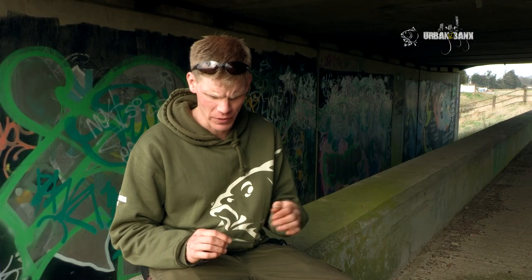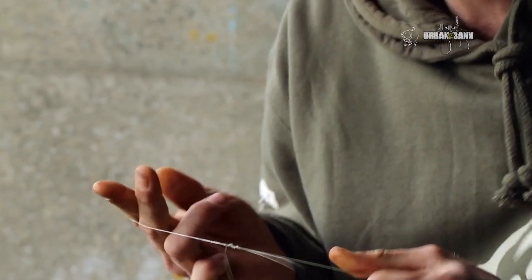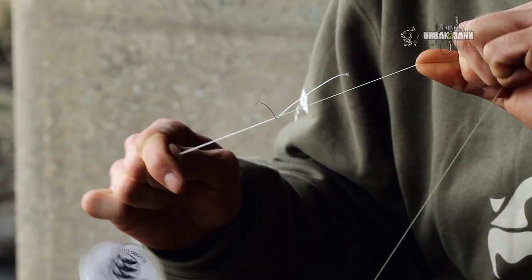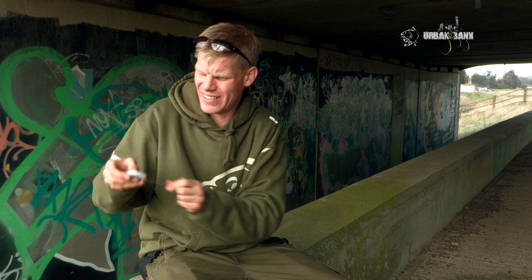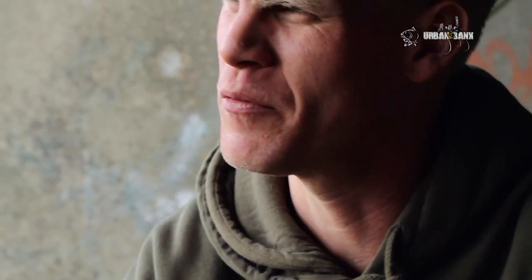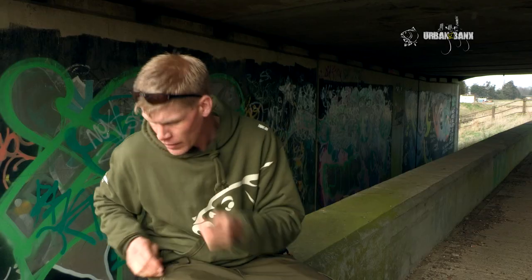First up, I'm going to join my main line to my fluorocarbon leader using a simple four-turn combi knot. Making sure I wet everything, bed it down, and give it a real good pull. This is such a vital knot — it's going to be put under a lot of tension during the battle, so it's really important to make sure it's sufficient and strong. I'm then going to pull off about four metres of fluorocarbon and run it between my fingers and thumbs to take out the memory from the spool — heat it up, create a bit of friction, makes it nice and smooth and supple.